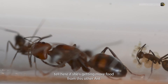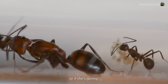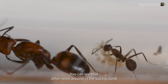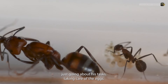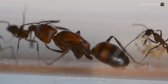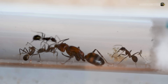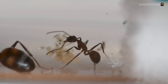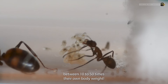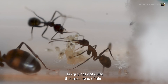I can't tell here if she's getting more food from this other ant or if she's giving. You can see that other worker ant in the background just going about his tasks, taking care of the eggs — that's probably his one job. You best not mess that up. Ants can lift between 10 to 50 times their own body weight. This guy has got quite the task ahead of him.